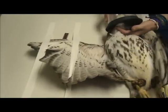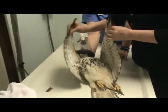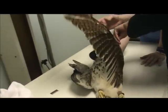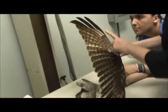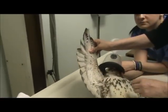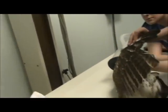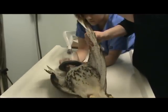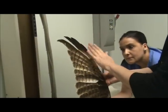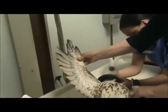We're trying to figure out how many feathers are actually missing on this side, so we did a count to compare. We've got 24 on this side, top to bottom. We've only got 15 on this side. So we're missing basically nine primaries. These are the important ones — he can't do his job if he doesn't have these, and he's got to be the same on both sides or it won't work.